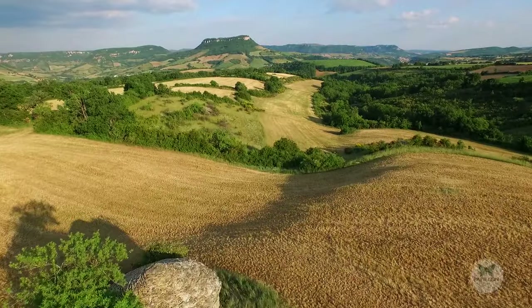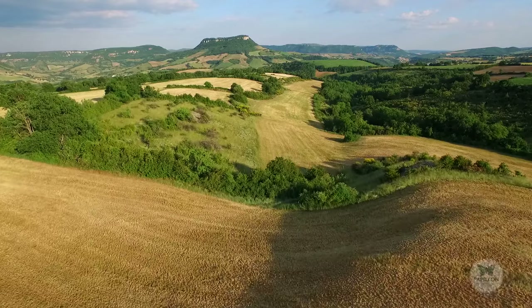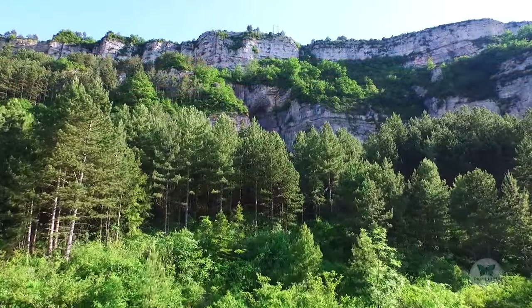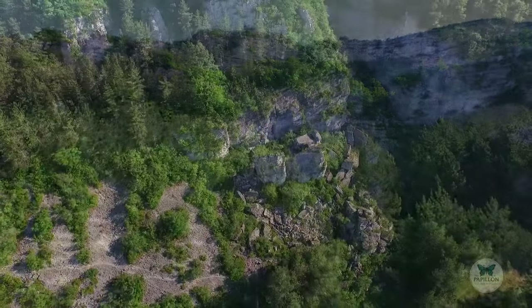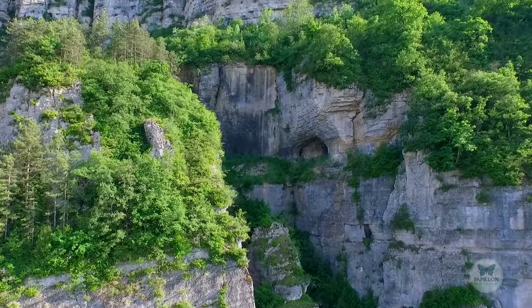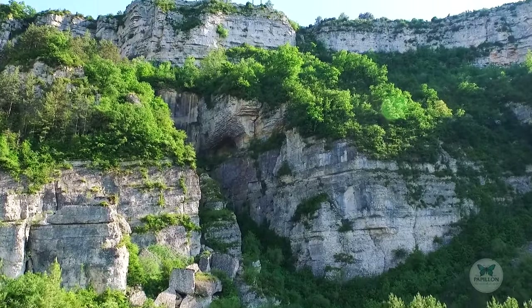One million years ago, long before the flood, there was a volcanic eruption here on the Lasak Plateau. The eruption was so strong that it split the Combalou mountain in two. The north part collapsed over nearly a kilometer. This geological accident formed a labyrinth of galleries. In these fissures, called fleurines, air can circulate from the bottom of the scree to the surface of the rocky plateau.